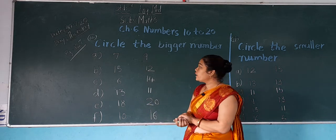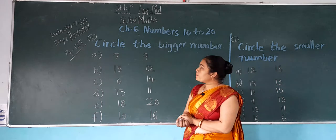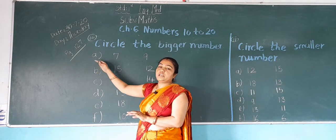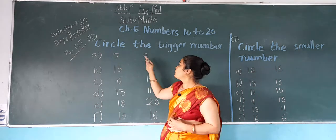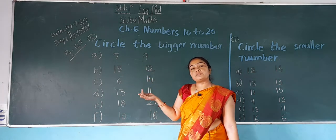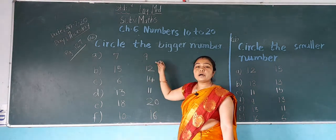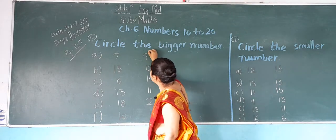Now students, we have to find out and circle the bigger number. First, A: which number is this? 7. Which number is this? 9. In both numbers, which number is bigger? 9 is bigger. So what do we do? We do a circle on the 9.